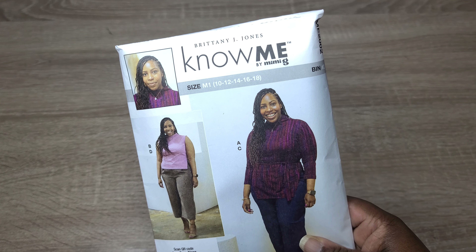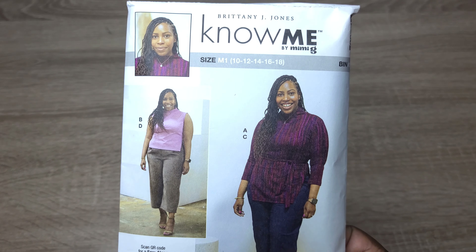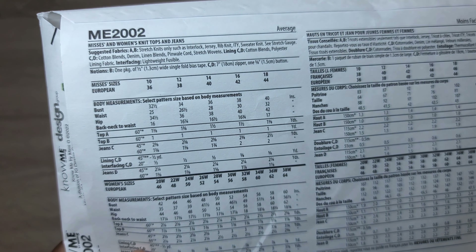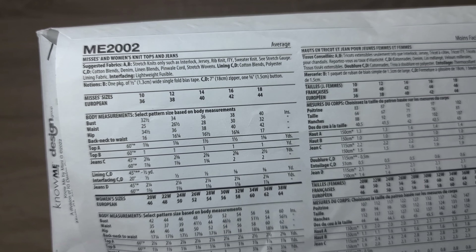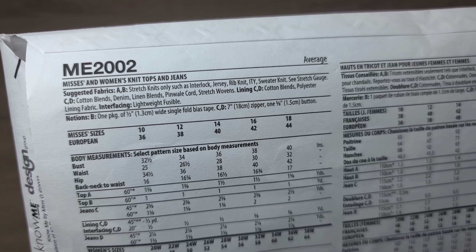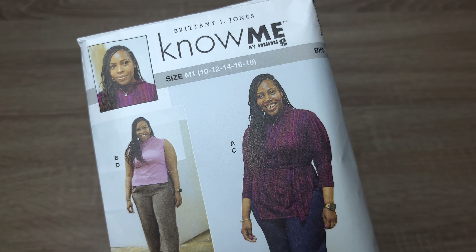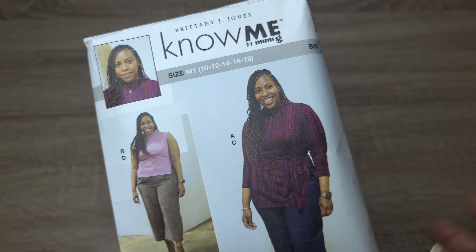Next I want to make this No Me pattern by Britney J. Jones — it's the ME2002. It comes in sizes 10 to 18, which is the only drawback; I'd like for it to come in larger sizes as well. The pattern calls for stretch knits only — interlock, jersey, rib knit, ITY, sweater knits. I've already traced my pattern pieces out and I'm in the process of cutting everything out and sewing things together.